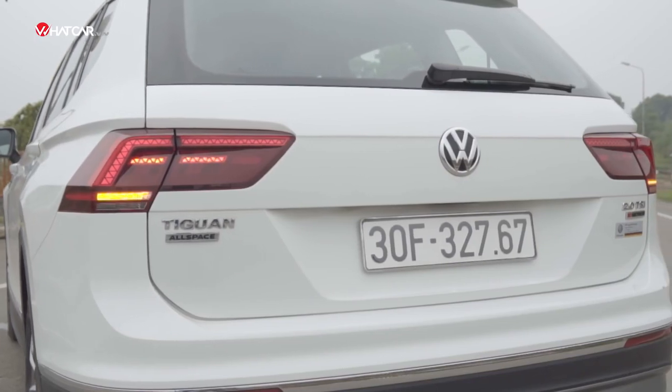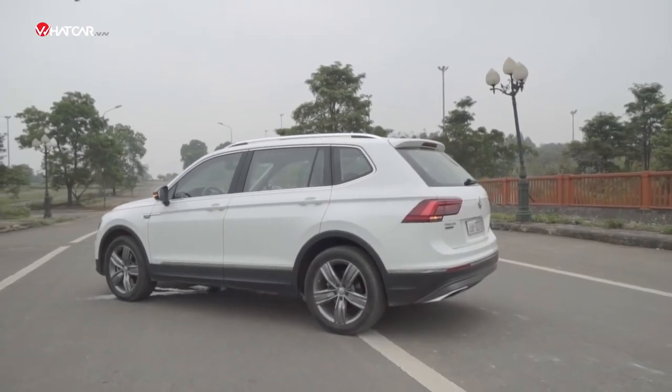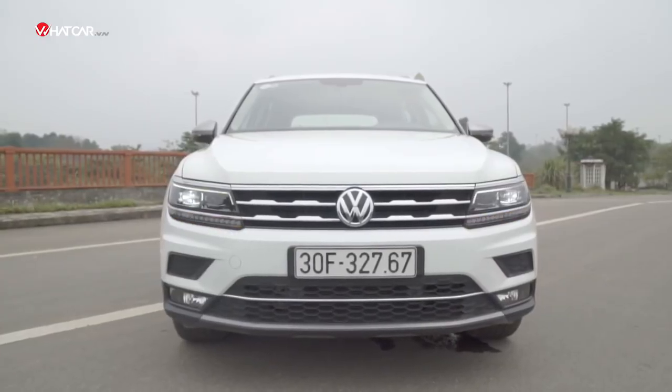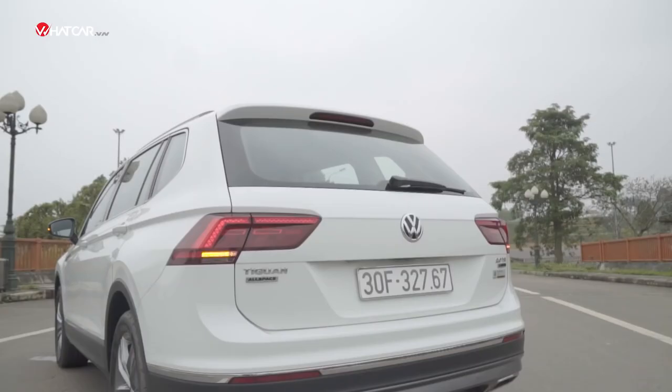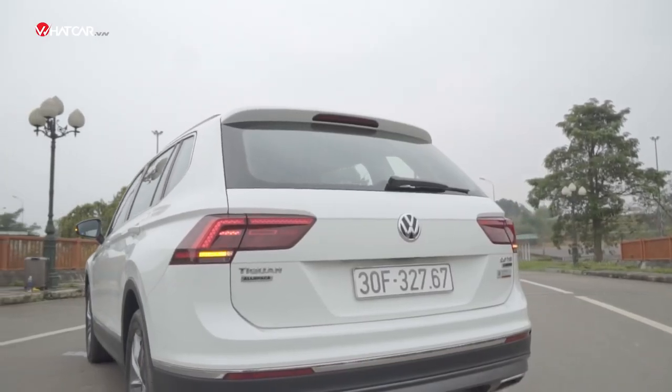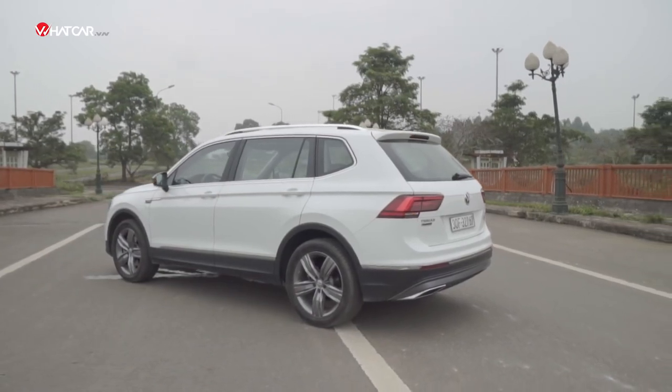Dù đi làm hay yên chơi, năng động hay nghiêm túc, the design of the Tiguan Allspace is suitable for any environment. Do you know any other Volkswagen that connects the mũi, thân và đuôi using only horizontal straight lines and still looks this good? Very hiếm — very rare indeed.